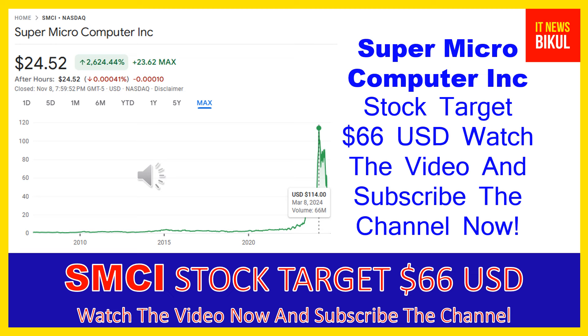After a few days, SMCI stock can give a very huge sharp up-move rally from this level. So friends, if you want, you can take a position now on SMCI stock and earn good profit in coming days.